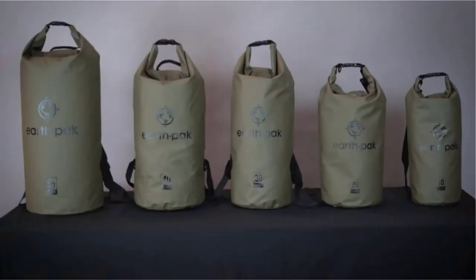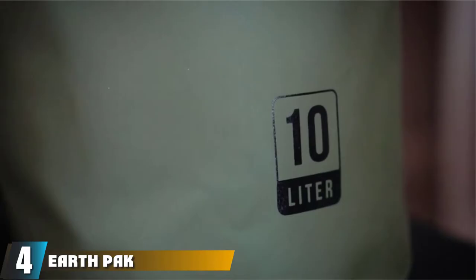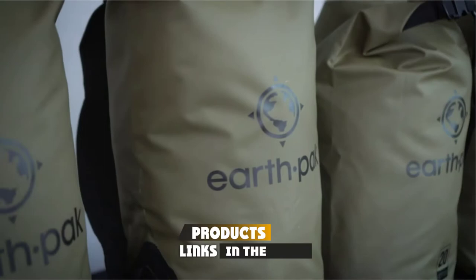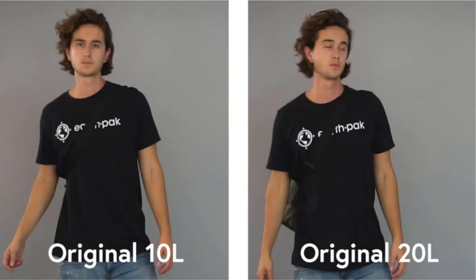Next at number 4, we have the EarthPak Waterproof Dry Bag. As efficient and straightforward as its name, a dry bag is literally its namesake. It protects precious valuables such as your keys, tackle, smart devices, sonar, and other gear that every fisherman would hate to lose. It is made out of thick 500D tarpaulin, which makes it ultra-waterproof and ensures everything stored inside remains dry, whether you are hiking or fishing out on the water.